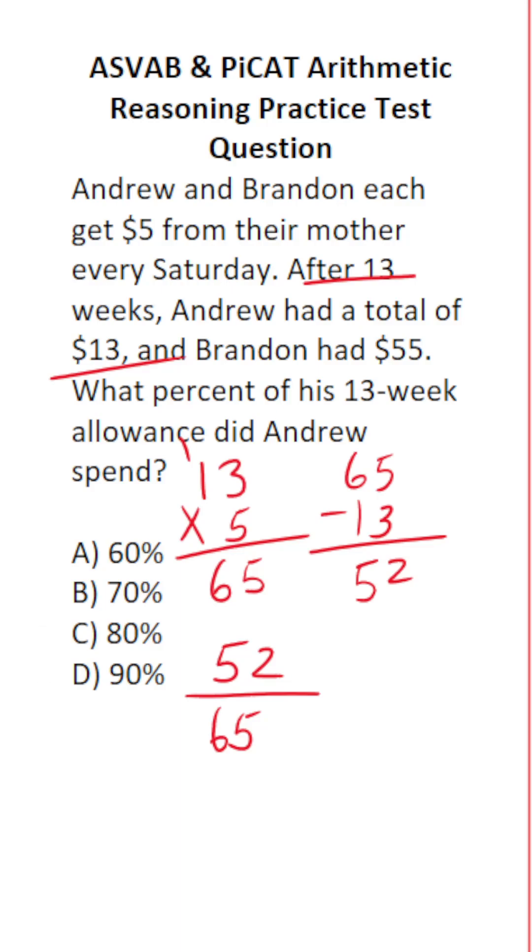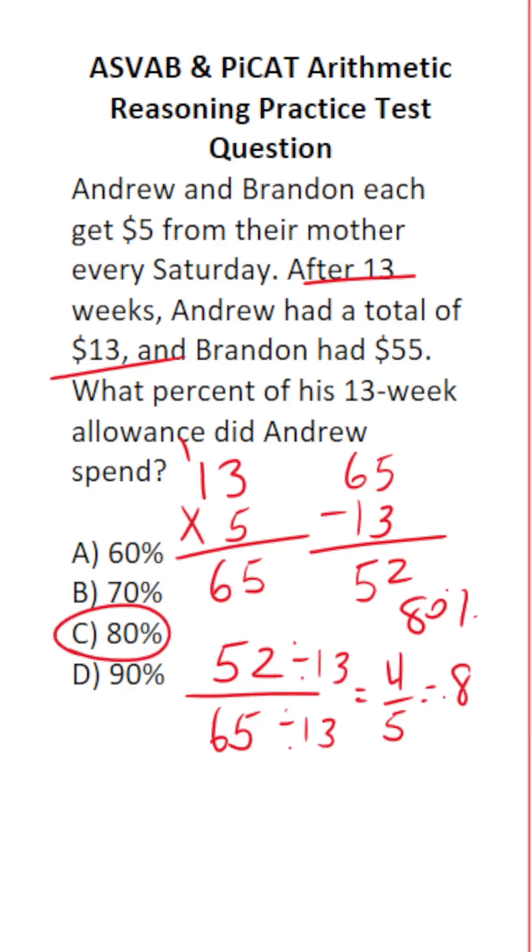What percent is that? There are two ways to do this. $52 and $65 have a common factor of 13, and this reduces to 4 fifths, which is equal to 0.8 or 80%.